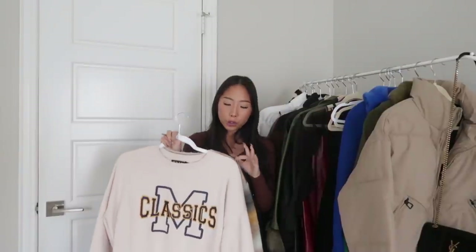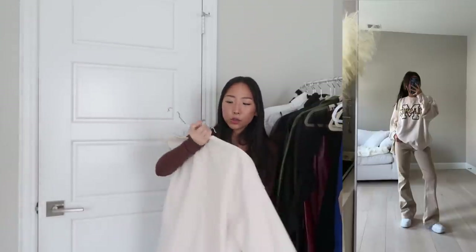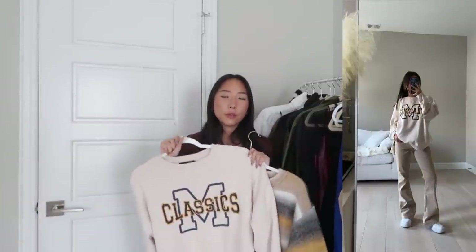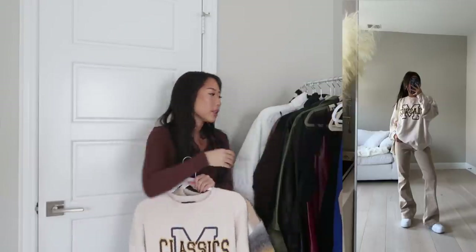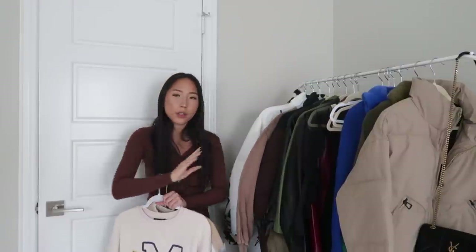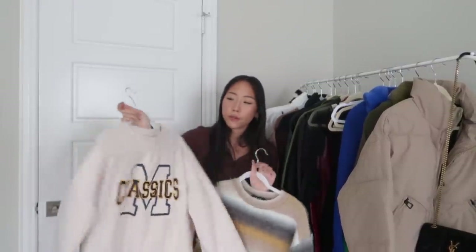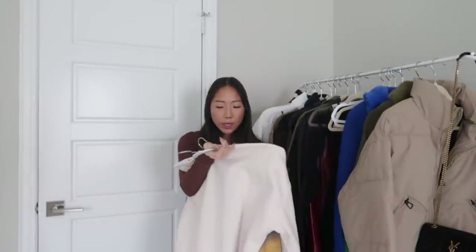Next up is Motel Rocks — I have two pieces. I did a collab with them over on TikTok, so these are my favorite pieces that I just wanted to show you guys. The first one is just this crew neck, and this is super soft and comfortable. This is like the material I'm looking for when it comes to crew necks versus the Urban Outfitters one, which I didn't really like because it was on the thinner, rougher side. But this one is thicker and super soft — it's fleece-lined on the inside. It was a size extra small.